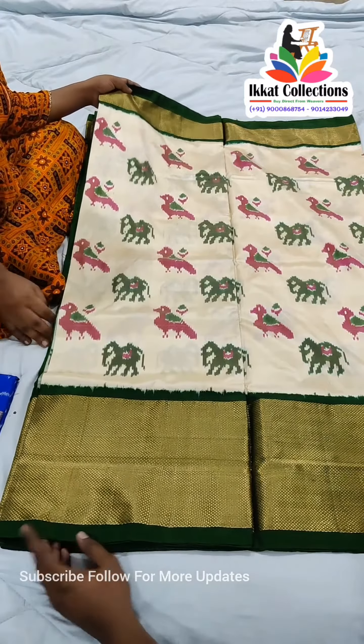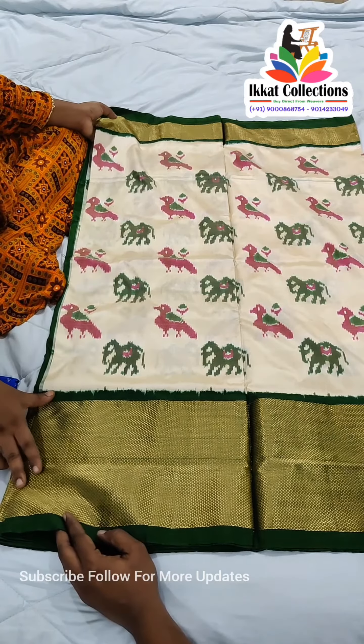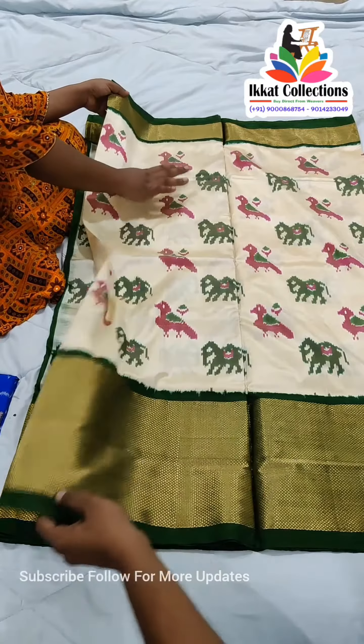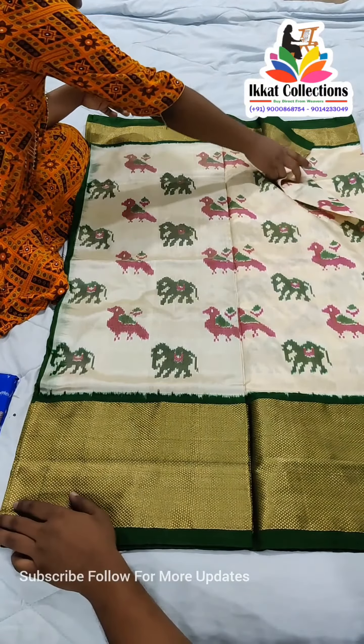This is one of the beautiful color combinations — a half white with green khaddi border. The border is very big; you will get the khaddi border on two sides, and the mid part has an elephant and parrot design. You can see the pattern design of the sari.